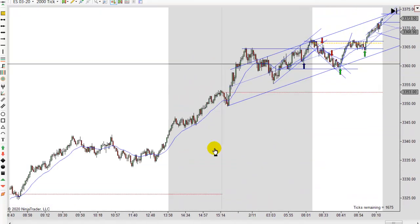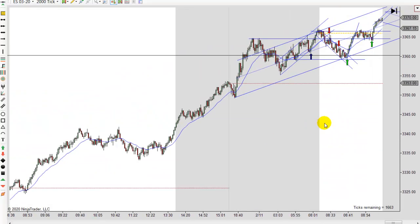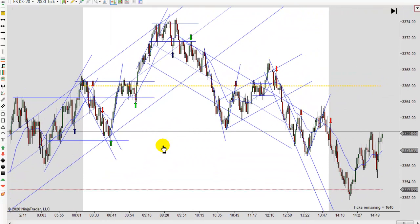We've been trading up for the last couple of days so we've made a pretty good move up here. We've gone from $3,300 basically, $3,303 something like that, all the way to $3,375 or so. That's almost a 75 point move in a couple of days which is probably a little overdone. It's probably time for a little bit of a correction.